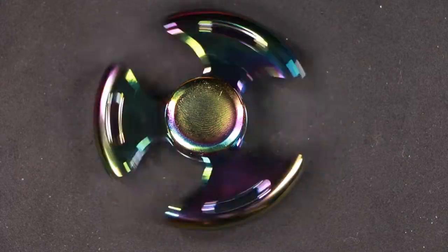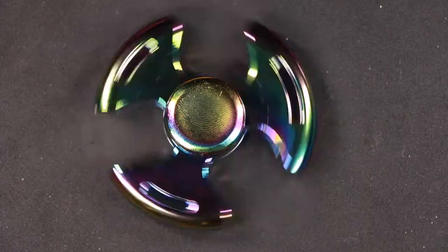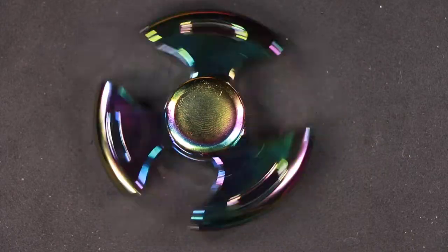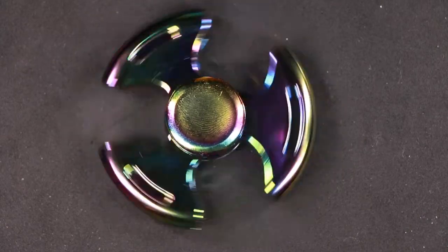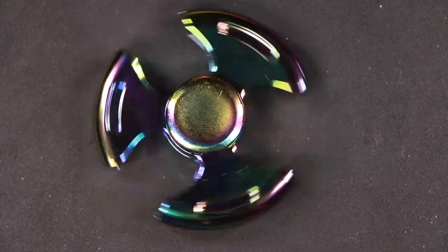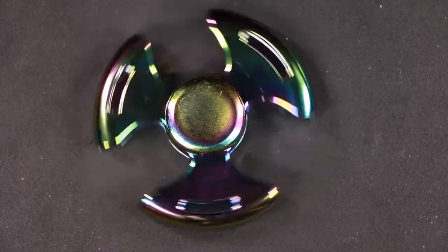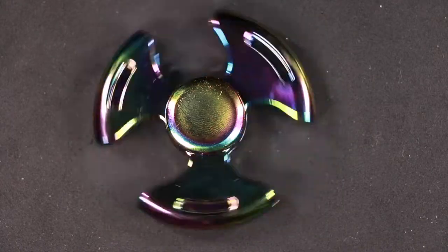This chrome fidget spinner reminds me of iridescence color. Iridescence is a phenomenon of certain surfaces that appear to gradually change color as the angle of view or the angle of illumination changes. Examples of iridescence include soap bubbles, feathers, butterfly wings, and sea shells as well as certain minerals. It is often created by structural coloration.